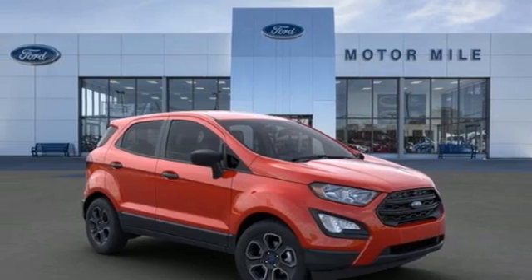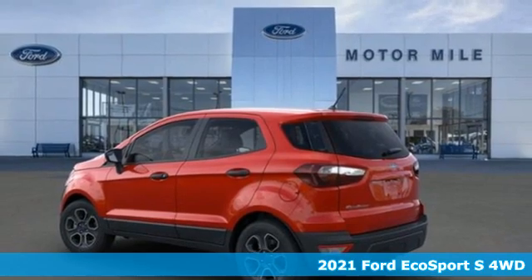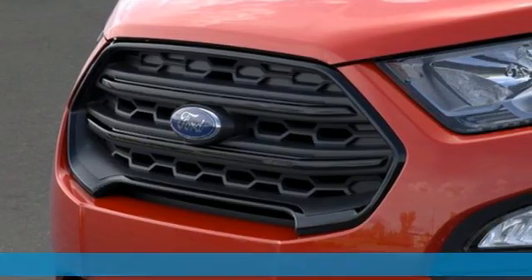It's a new 2021 Ford EcoSport. It's roomy on the inside, a looker on the outside, and has enough get up and go to make anyone smile.